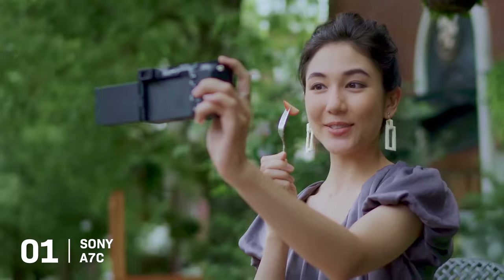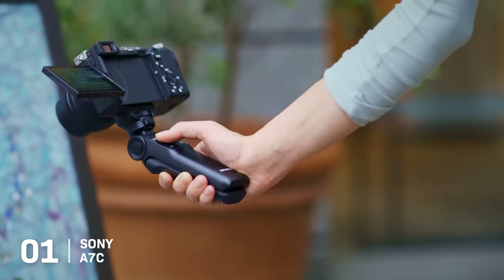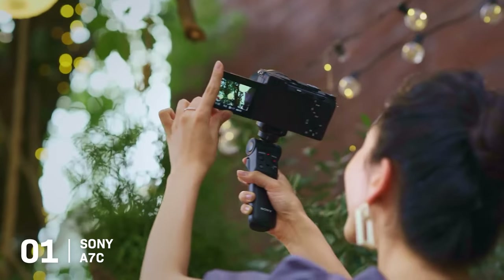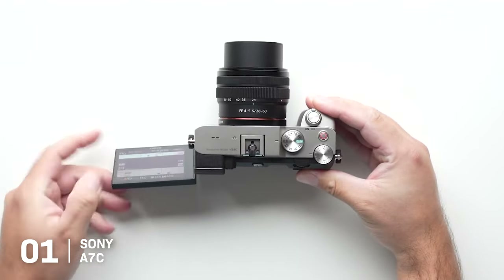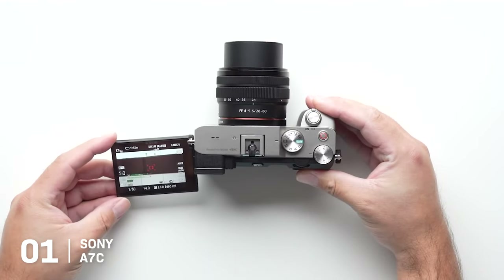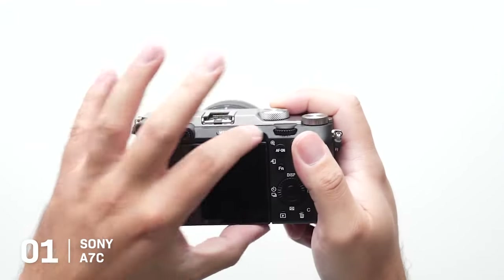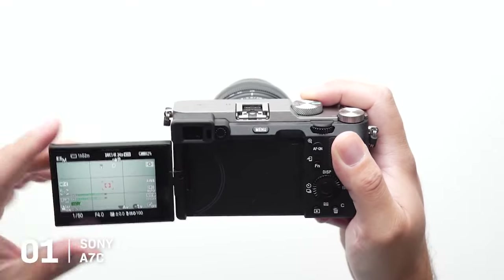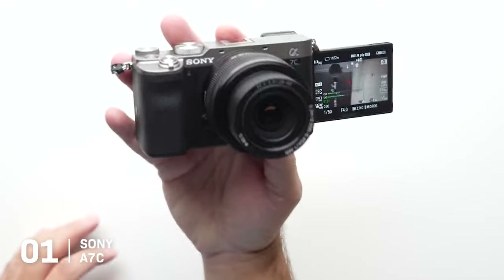1. The Sony A7C. The Sony A7C is a potent blend of power and portability, making it a perfect companion for travel, events, or street photography. The camera's main strength lies in its compact, lightweight body, which houses a robust 24.2-megapixel full-frame CMOS sensor and a 5-axis in-body image stabilization system. This balance of size and capability ensures high-quality captures without the burden of carrying heavy gear.